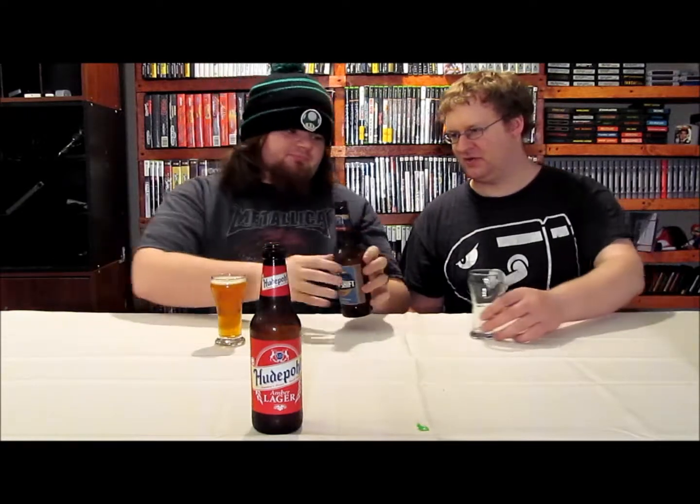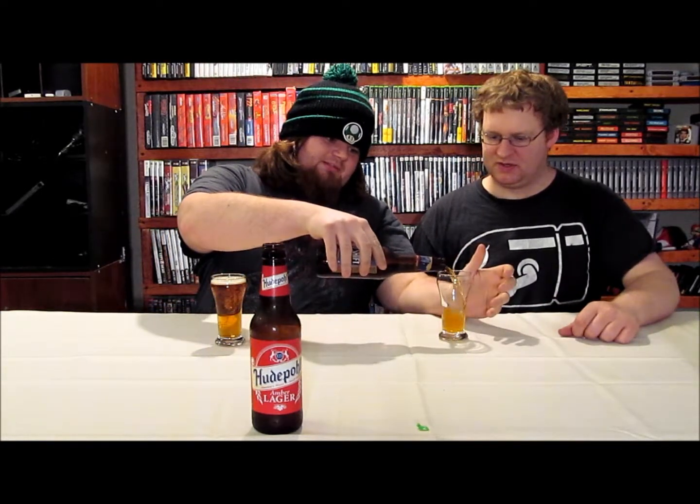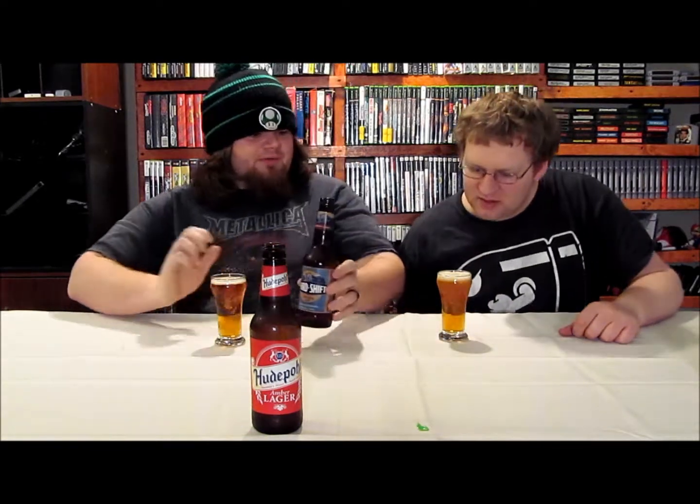Next we're going to be trying Third Shift Amber Lager. We thought this would be appropriate since we both worked third shift, and it is 5 o'clock in the morning right now. I've always wanted to try Third Shift but never quite gotten around to it. It looks like it's got a kind of creamy head to it. There's nothing rocky about that head. The head color is off-white to just a little bit of really pale yellow. The head didn't stick around very long. Very carbonated. This is a little bit darker than the Hudpull — this is just about alfalfa honey color.